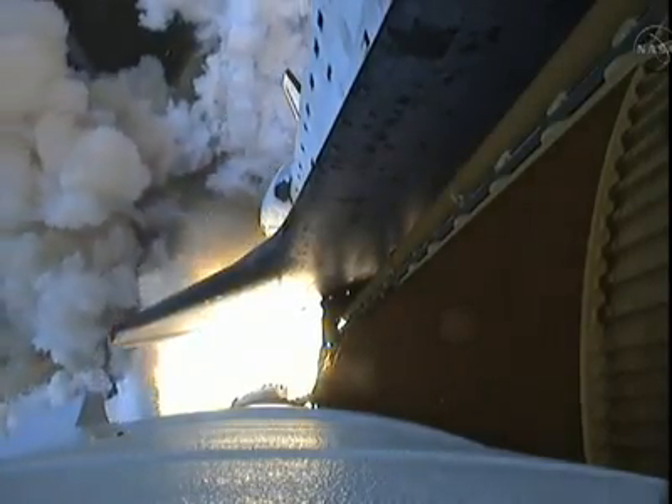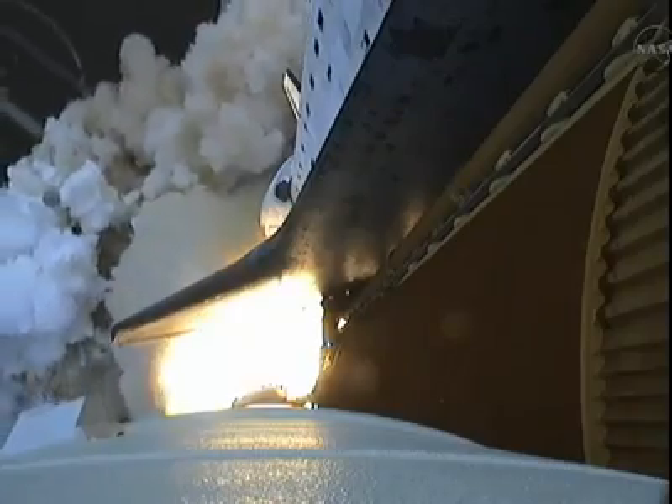Houston, Endeavour, roll program. Roger roll, Endeavour. Houston is now controlling.